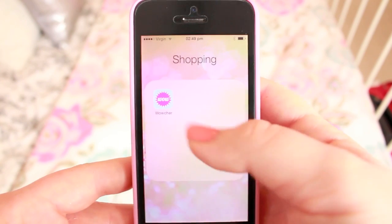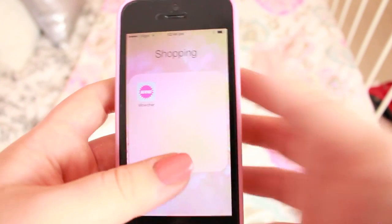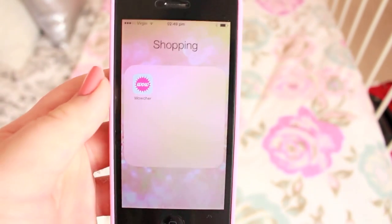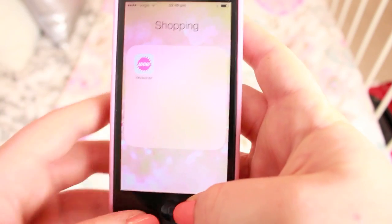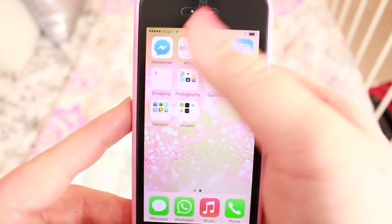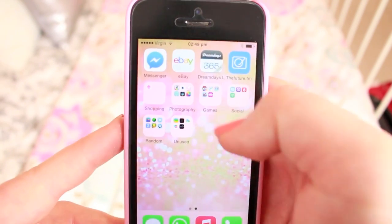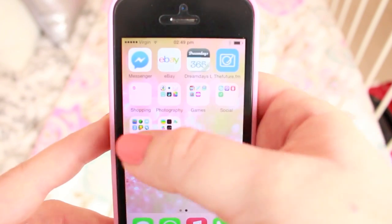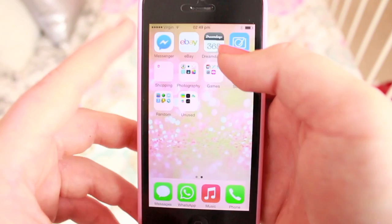In shopping I don't have much. I used to have NYX, Sephora, all those sort of websites on here, but I never ended up using them on my phone. The only one I actually regularly check is Wowcher because I get emails from them. The reason eBay isn't in that folder is because I'm just used to having it up there for quick access. I like things even as well, so I didn't like this one just down here on its own — it's an organisation thing. My background is just this blurred glitter because I love glitter.